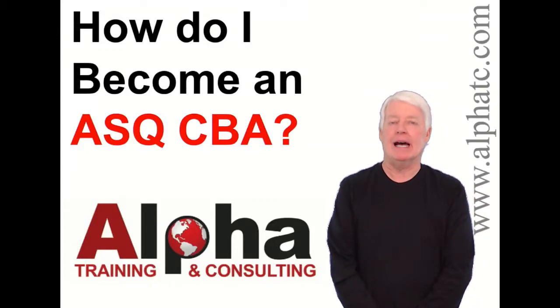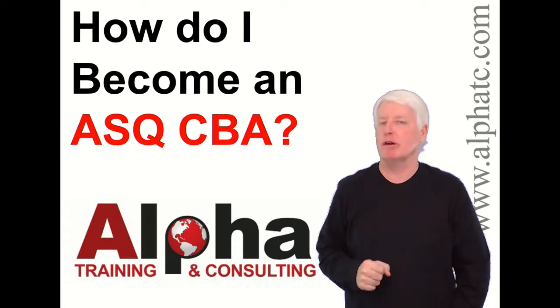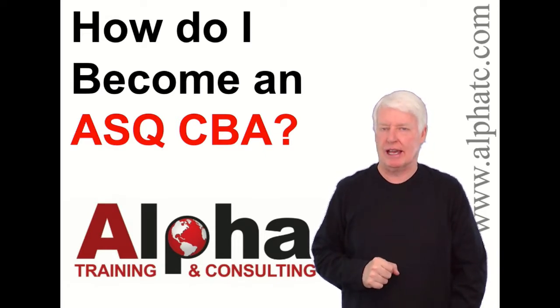Hello, my name is John Lee, and I'm the president of Alpha Training and Consulting, and I have a true passion for preparing students for ASQ certification exams.